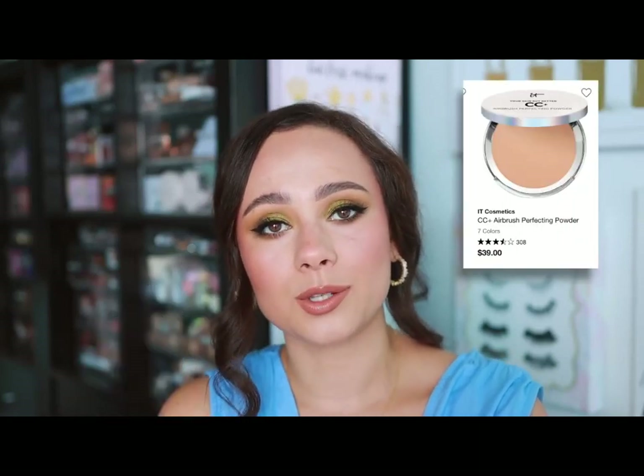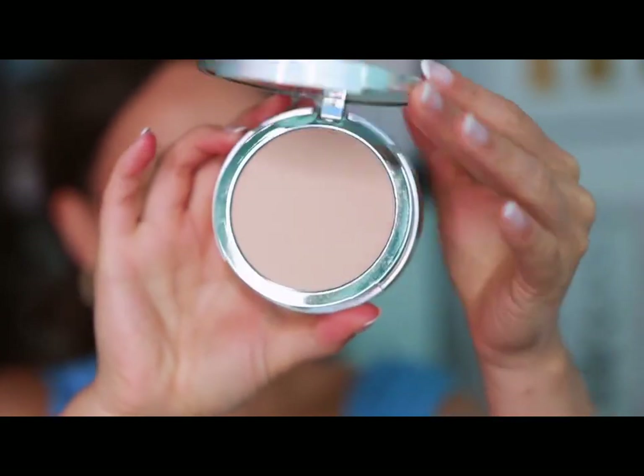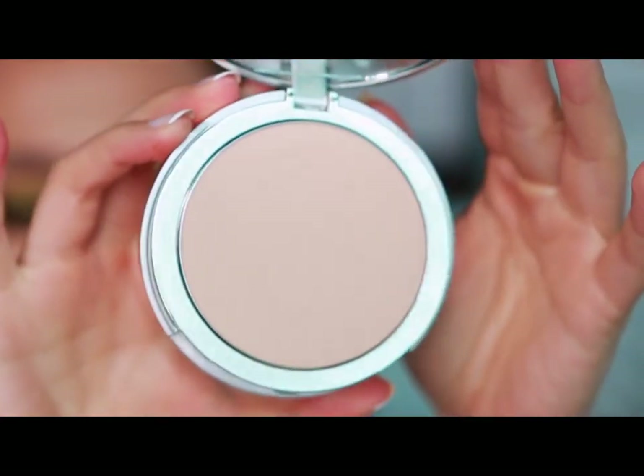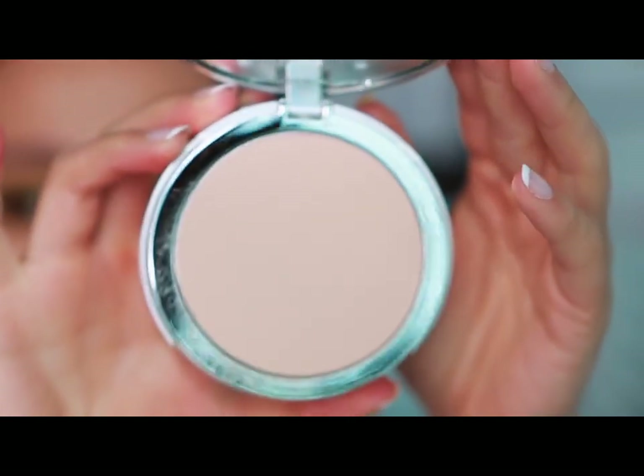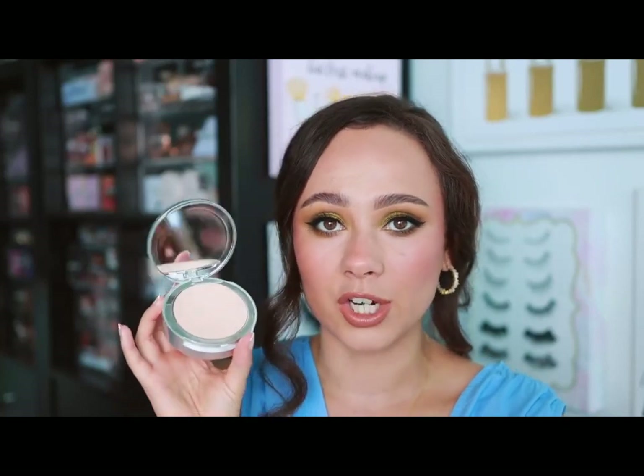IT Cosmetics — I wanted to go with a complexion product. Of course I could direct you towards the classic CC Cream, but what I actually prefer and have been using for years over the CC Cream is the Airbrush Perfecting Powder. This is one of my favorite natural powder foundations, but it's also versatile enough to use as a setting powder. I've gone through many of these in my lifetime. I love how they wear — they don't look too made-up on the skin. I'll use it as a setting powder to control oils, or for more full coverage. It's my most-used item from IT.